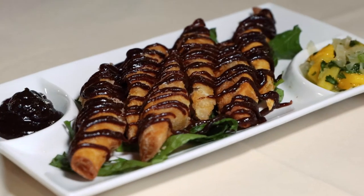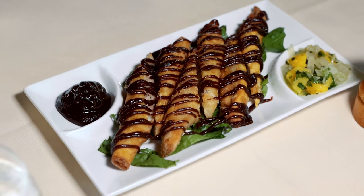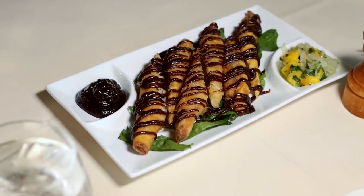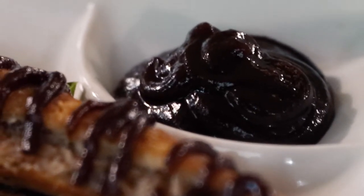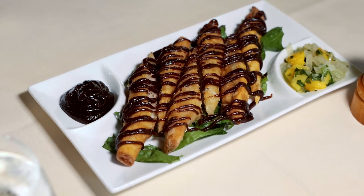This looks absolutely delicious. Tell us what we have here. So this is our duck cigar. We cook our duck and then we roll them in these little duck cigars, bread it a little, and deep fry it. And then we've got our plum sauce here — a little bit of barbecue plum sauce — and we've got our mango, habanero, and jicama slaw. That looks delicious.